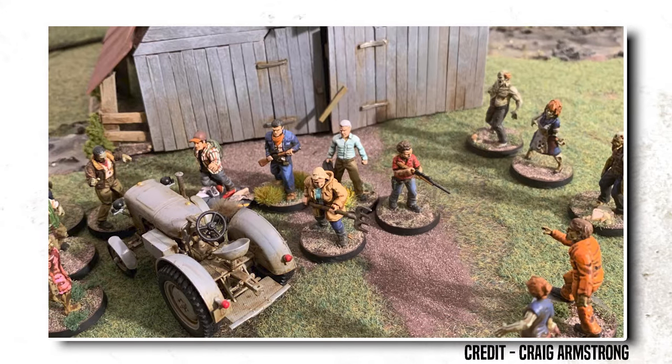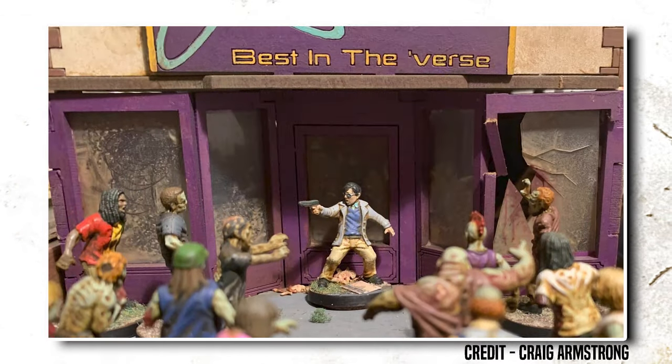Since we announced its return, it's been so good to see folks breaking out their collections and bringing it back to the table. And I've personally been admiring some of the beautiful setups people have been playing on.